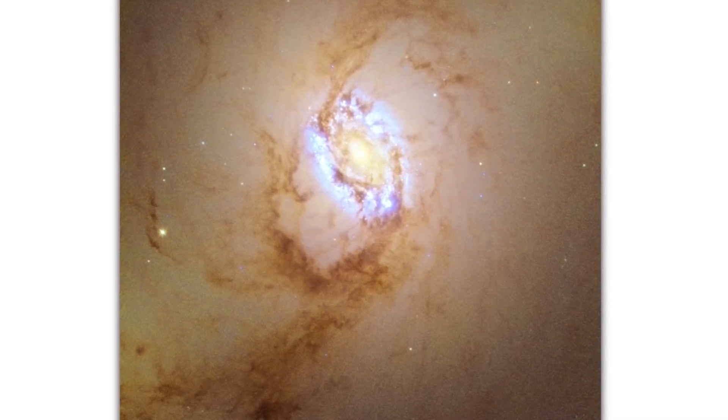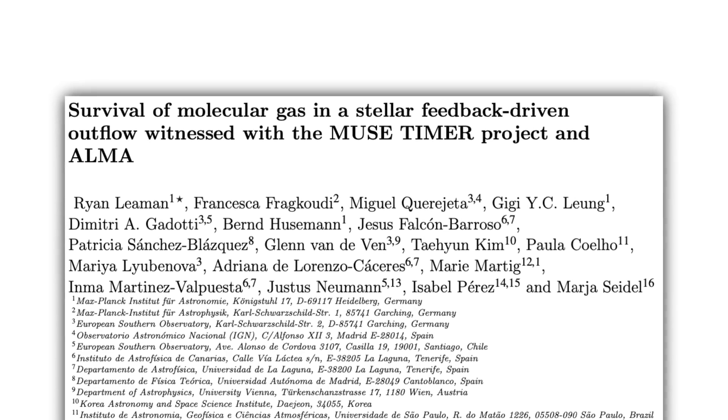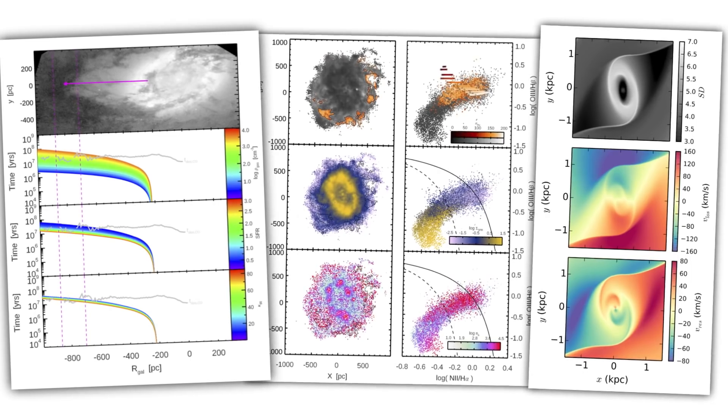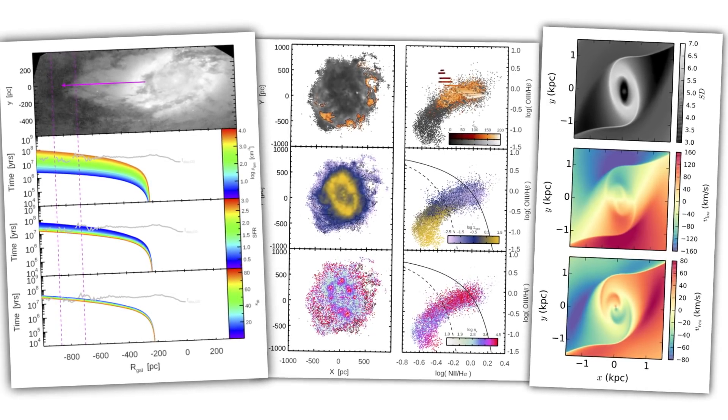These secondary dust lanes are unusual — not something you'd expect to see. A paper studying the star formation ran simulations to try to reproduce this structure and couldn't do it. Those simulations only contained gravity, modeling the gravitational potential of the galaxy. This rules out asymmetries in the gravitational potential as the cause, but stellar feedback could still be responsible.